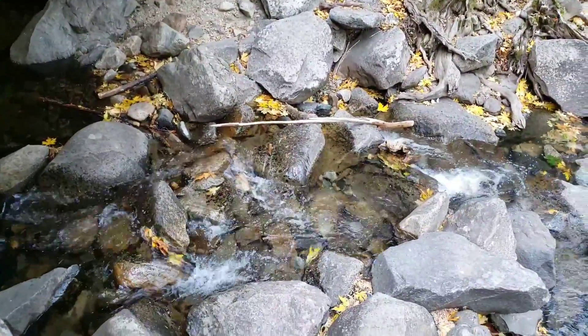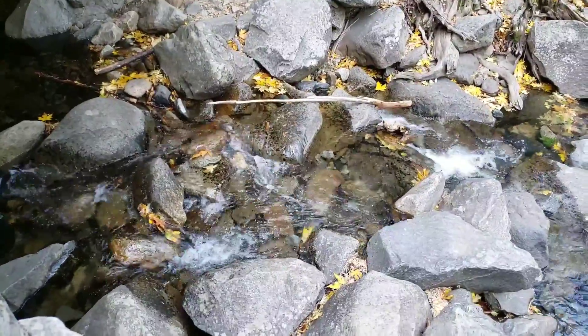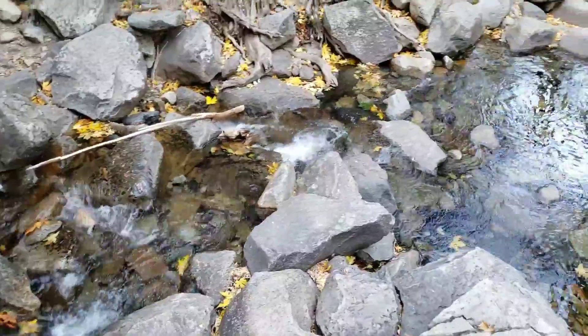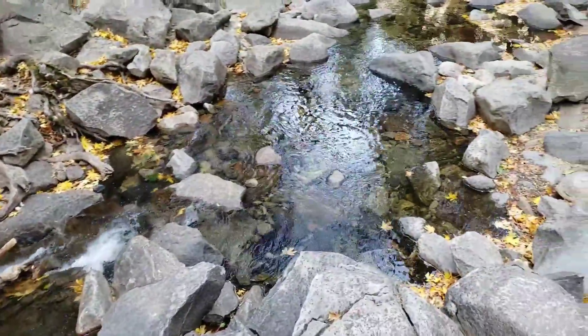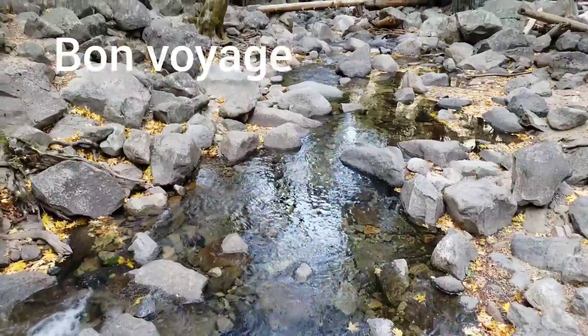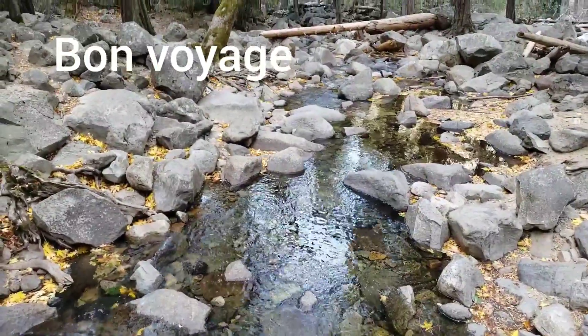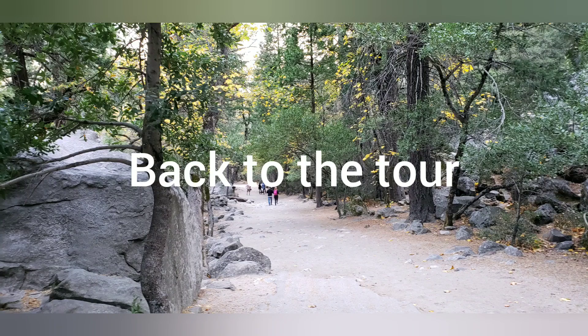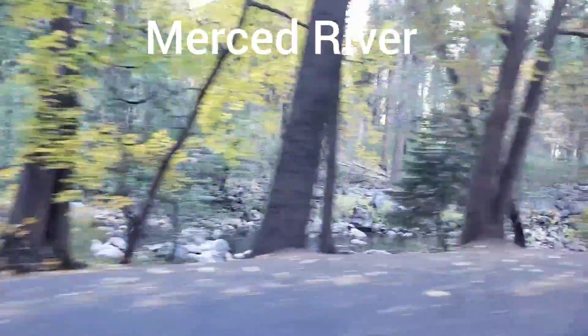What we're watching here is the water coming down Bridalveil Fall, coming out and making its way to the Merced River. Directly left, across the river, you can see kind of a hill right there — that's the terminal moraine. Since the glacier pushed up some dirt, everything north of it here melted into Yosemite Lake.